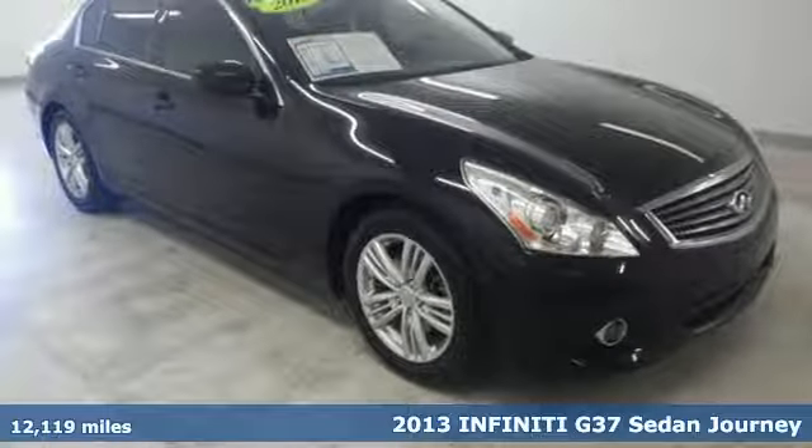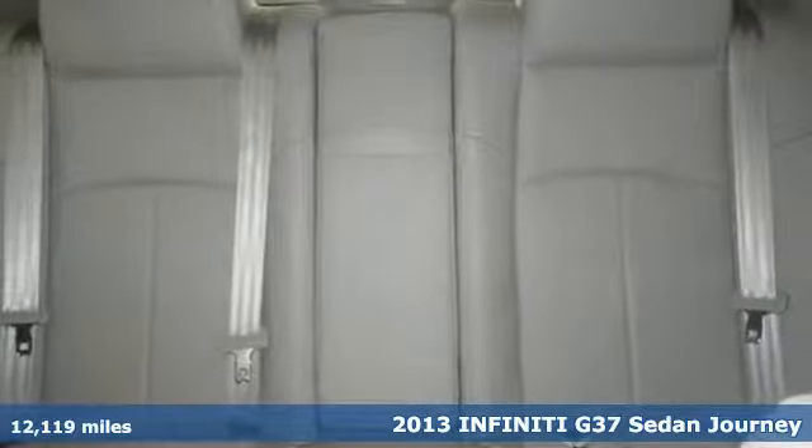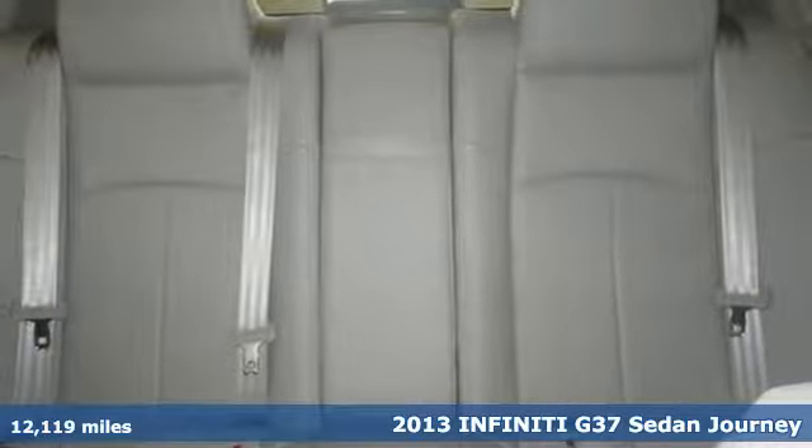Here's a 2013 Infiniti G37 Sedan. Infiniti. Undeniable.